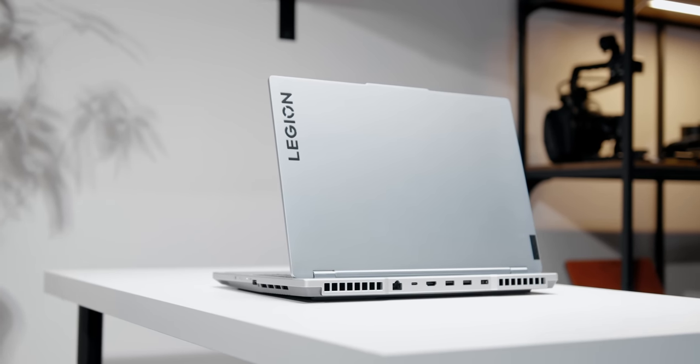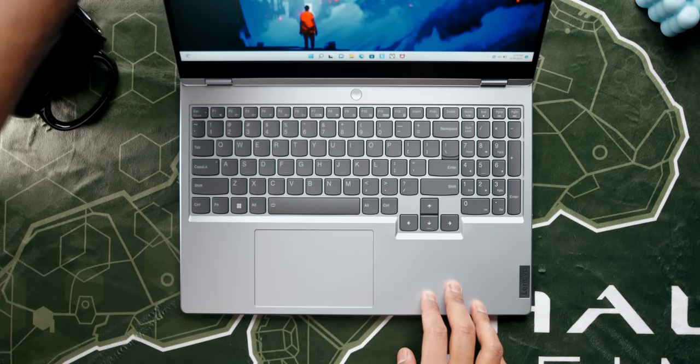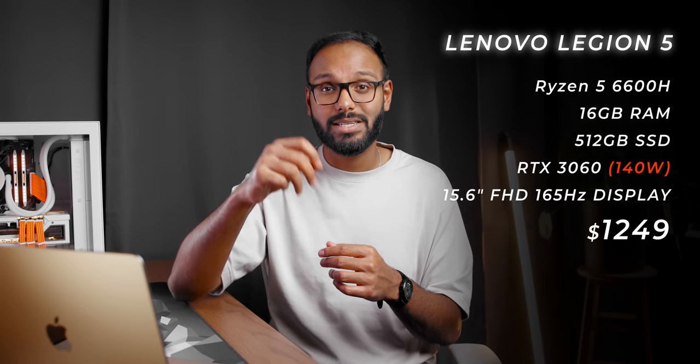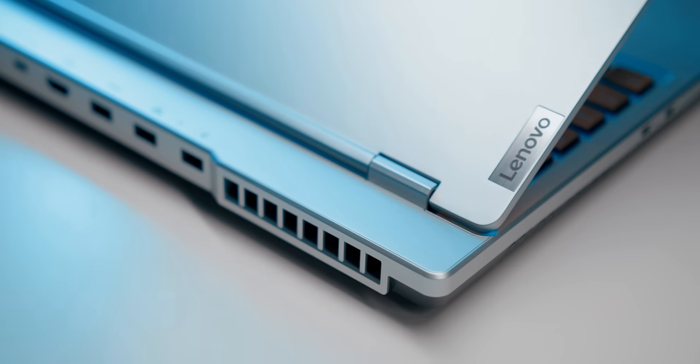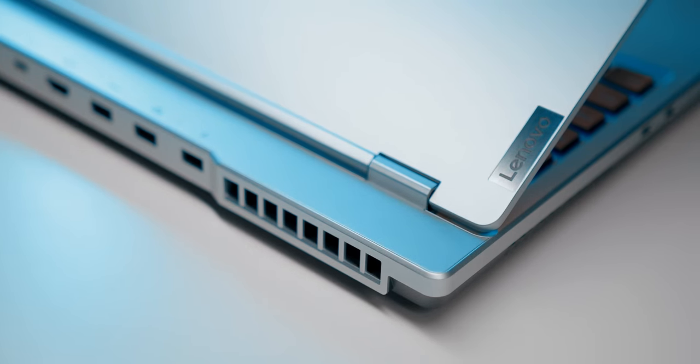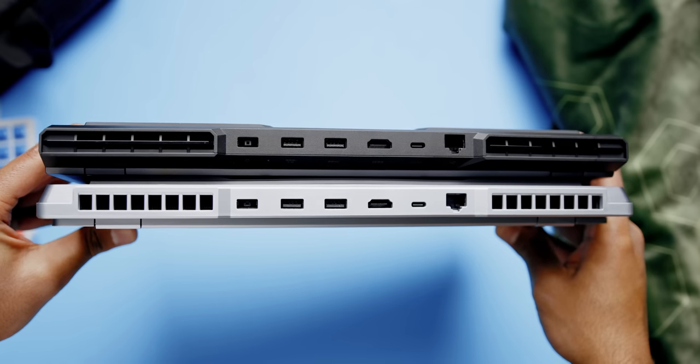Next up we have Lenovo's Legion 5, the 7th generation which is a complete upgrade from Gen 6 — better build quality, improved keyboard and trackpad, and impressive performance for the price. I found this one for $1,250, and that gets you a Ryzen 5 6600H CPU, 16 gigs of RAM, half a terabyte of storage, and an RTX 3060 powering a 1080p 165Hz IPS display. Lenovo supplies up to 140 watts to the 3060, translating to incredible gaming performance. The cooling system is robust, it's 0.79 inches thin at 5.3 pounds, and it comes in a clean stealth design with ports at the back for easier cable management.